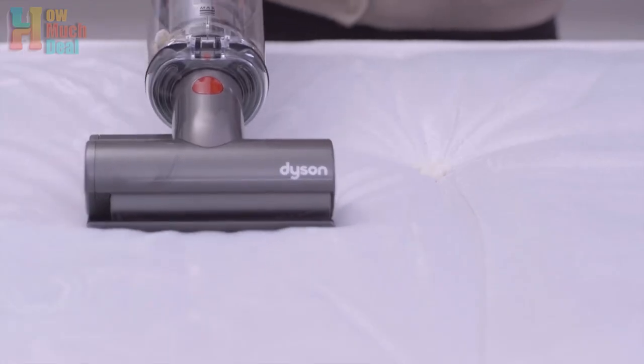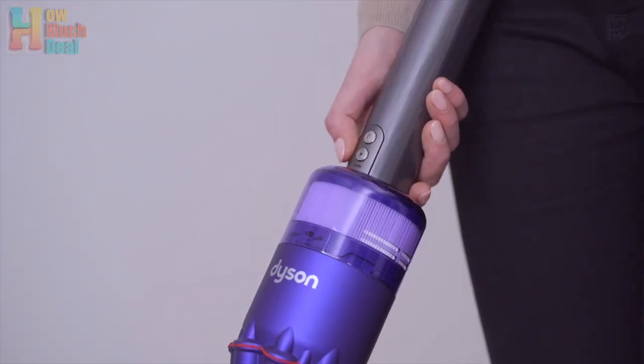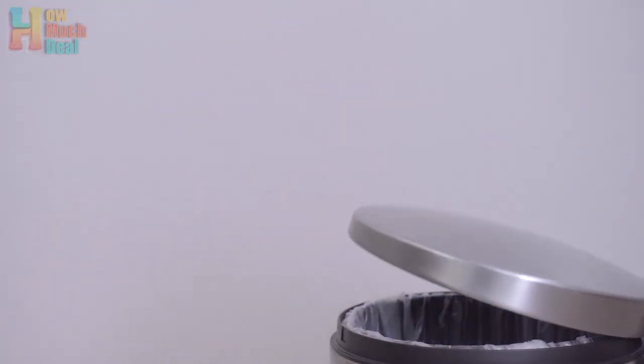Despite these drawbacks, the OmniGlide excels in motion, making vacuuming effortless and efficient, particularly on hard floors. Yet it struggles on carpets and rugs due to its lower power. Additionally, its length in handheld mode may limit usability in tight spaces.